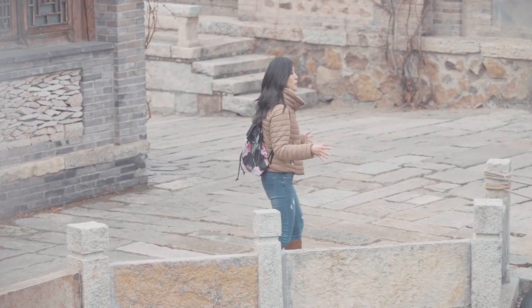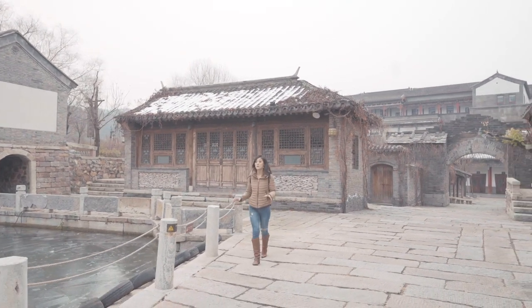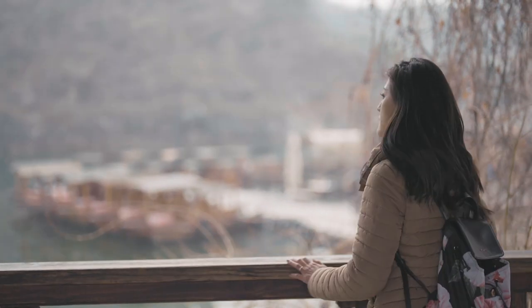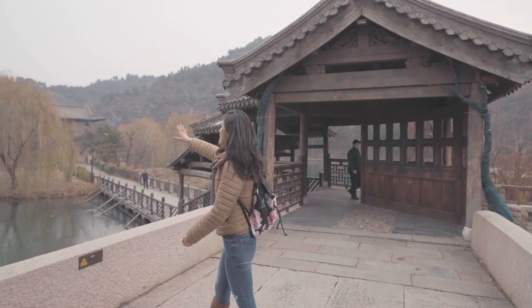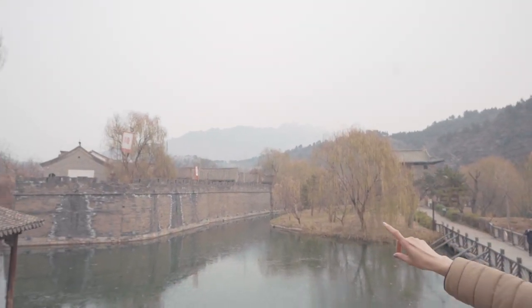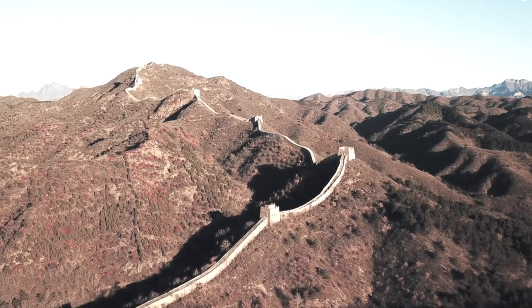This area, Gubei, was a major gateway to Beijing. It would have been a really important military post for hundreds of years. There's the Great Wall just behind me, and you can just make out through the mist the little watchtowers staggered along the ridge of the mountain. We'll be climbing up there later today.